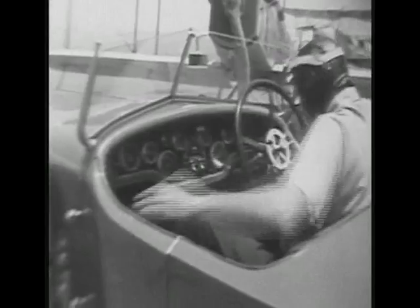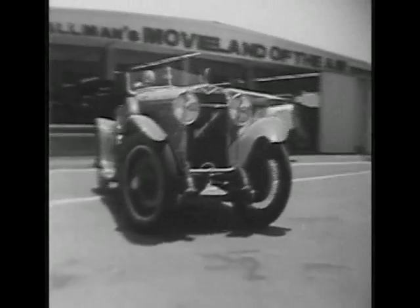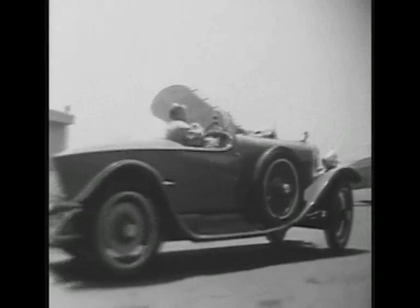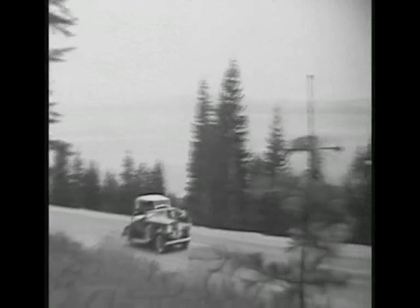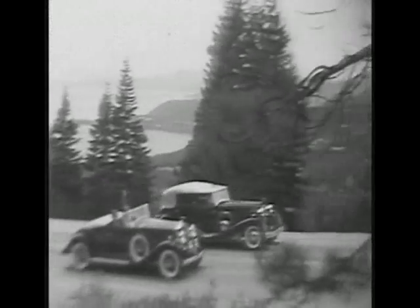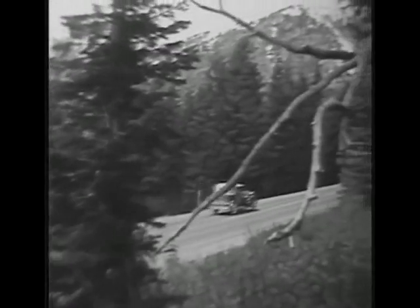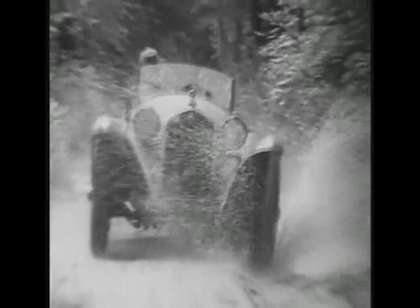The 1930s — the golden age of motoring. In the middle of the worst ever financial crisis, vehicle manufacturers in Europe and America produced some of their most stunning creations. In the United States, it was Cadillac, Pierce Arrow and Cord. In Europe, there were Mercedes, Alfa Romeo, Bugatti, Lagonda, Rolls-Royce.